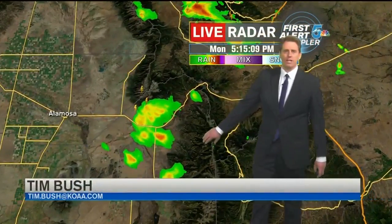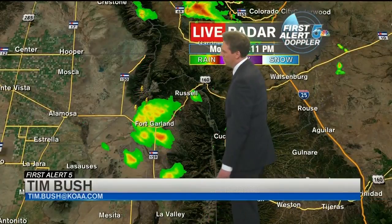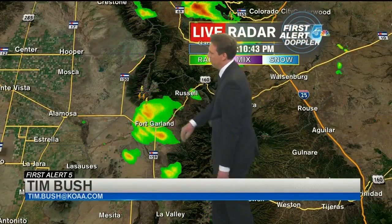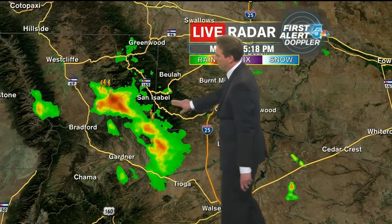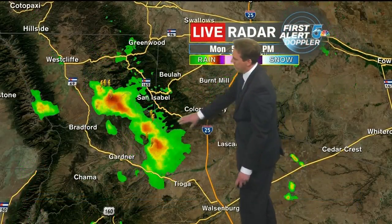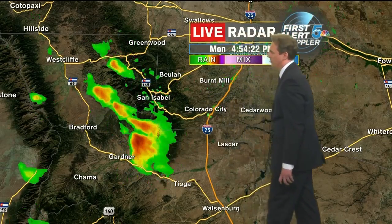A couple of these hot spots here in the southern San Grays out towards the San Luis Valley at this hour. Fort Garland, you guys have a pretty good thundershower over top of you. And then also towards the Wet Mountains, at least the southern end of the Wet Mountains with San Isabel.